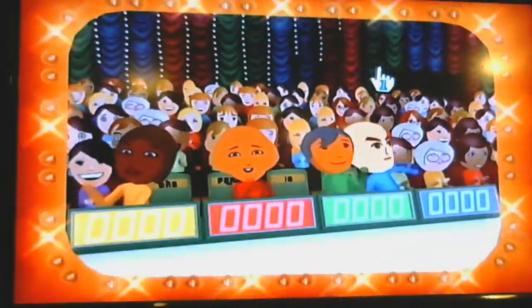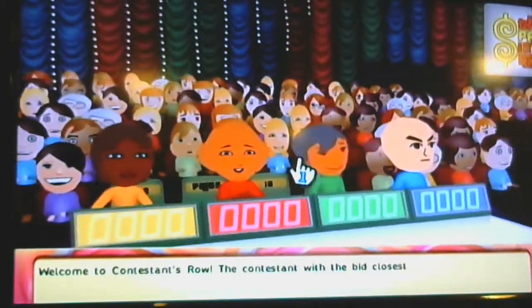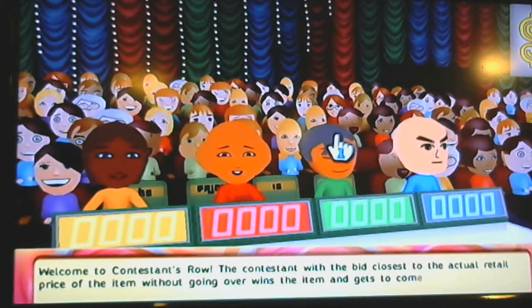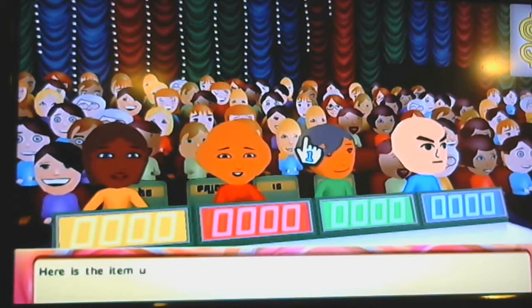The contestant with the bid closest to the actual retail price of the item without going over wins the item and gets to come on stage to play a pricing game. Here's the item up for bid.